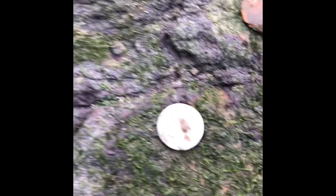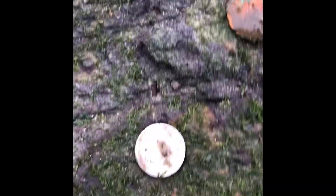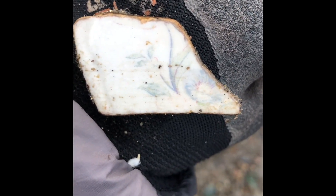We got our first two coins. That's a dime — very shiny. Usually silver comes out black, so I don't think it's silver, but very shiny, so we'll see. Found a nice piece of tile here with a pretty design on it. We'll keep that.